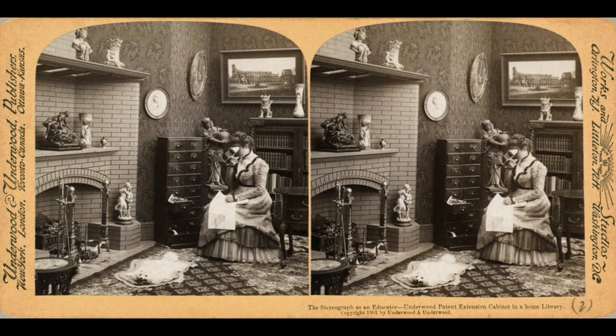A stereoscope works by exploiting binocular vision — the fact that our eyes are set a certain distance apart, meaning each eye sees a slightly different image. Our brains take each view and combine them to create the illusion of three dimensions. The same thing applies to the stereoscope, which is based on what's known as a stereo pair: photographs taken by a special camera with lenses mounted a certain distance apart, just like our eyes. When we look at those images through the stereoscope, our brain combines them to create a three-dimensional image.